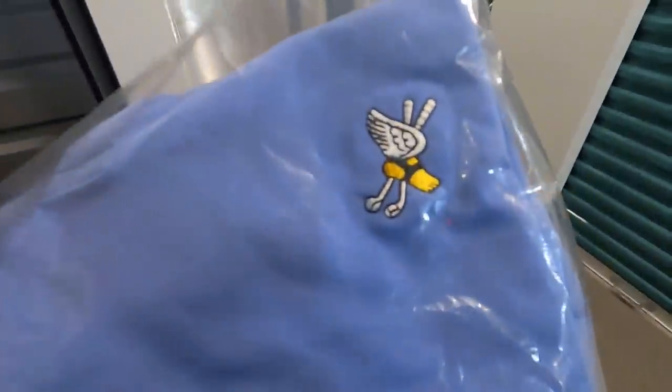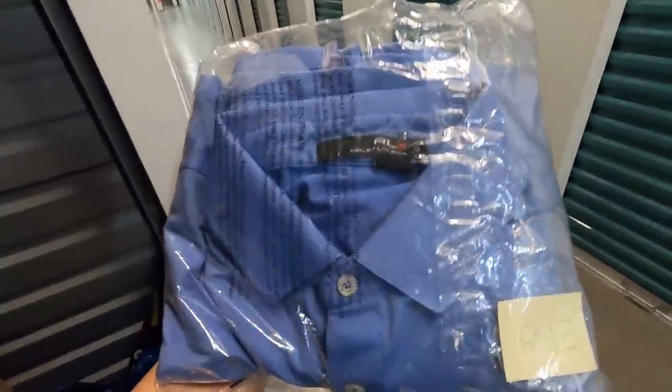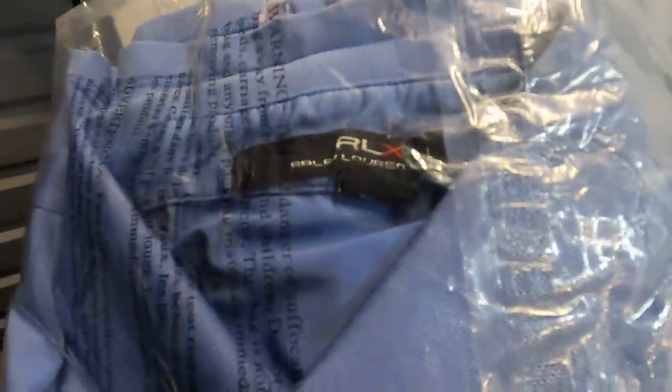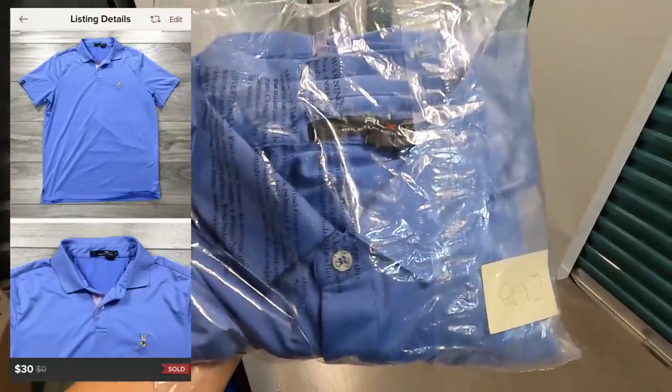We actually have a Poshmark sale — it's been a really long time since I've had one of those. I was taking a break but I'm trying to get back into it. The SKU is E1-25 — it's a men's golf polo short sleeve, brand RLX Ralph Lauren, which has always done really well for me. It has this little Hermes feet emblem with two golf clubs. I took a best offer on this thrift store find and sold it for $30 on Poshmark.